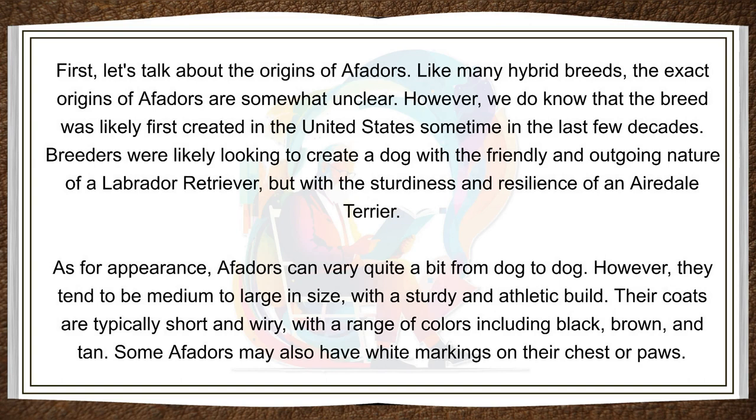First, let's talk about the origins of Affidors. Like many hybrid breeds, the exact origins of Affidors are somewhat unclear. However, we do know that the breed was likely first created in the United States sometime in the last few decades. Breeders were likely looking to create a dog with the friendly and outgoing nature of a Labrador Retriever, but with the sturdiness and resilience of an Airedale Terrier.